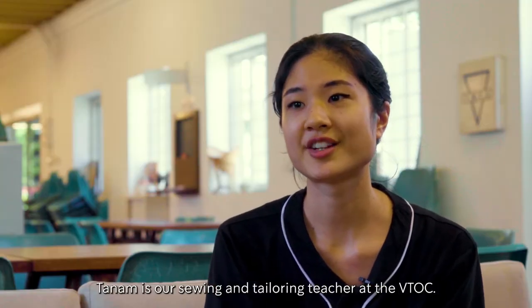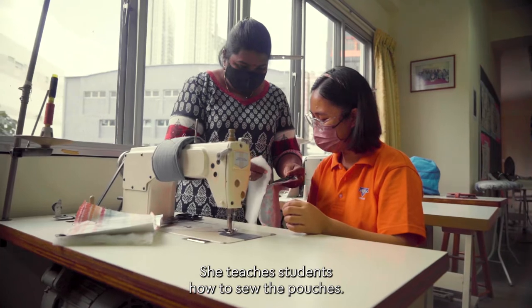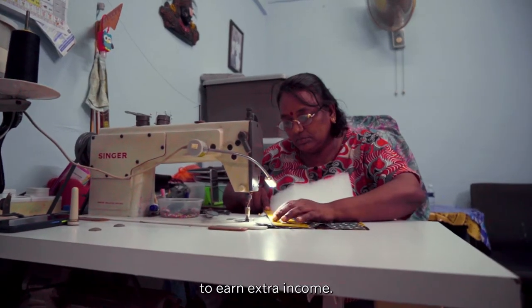Tanam is our sewing and tailoring teacher at the VTOC. She teaches students how to sew the pouches. Besides our students and graduates, the pouches are also sent to a community of lady sewers at Desa Mentari to earn extra income.